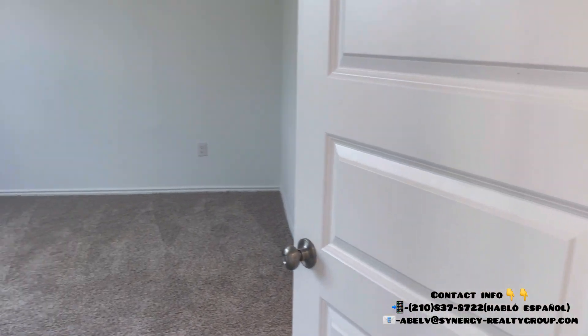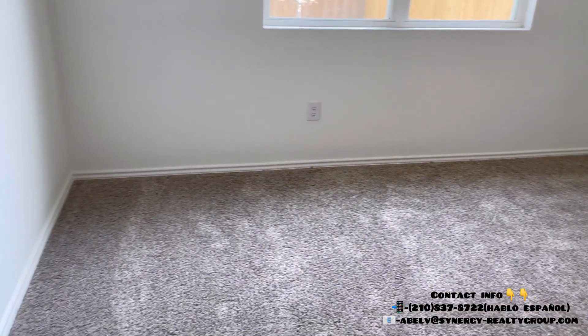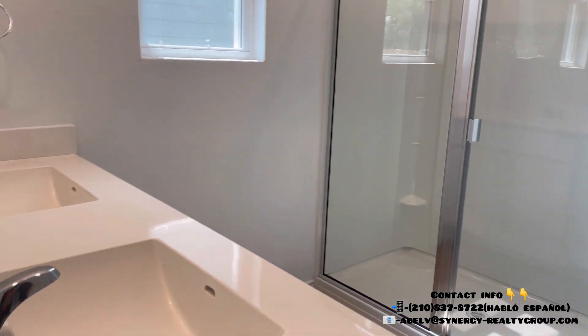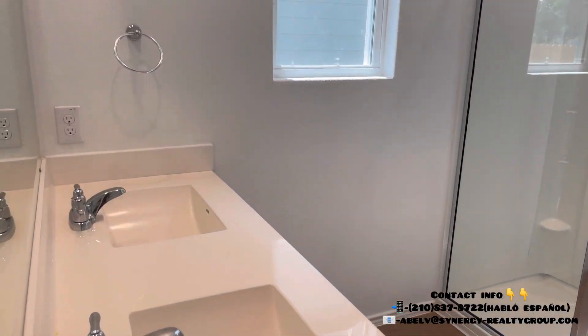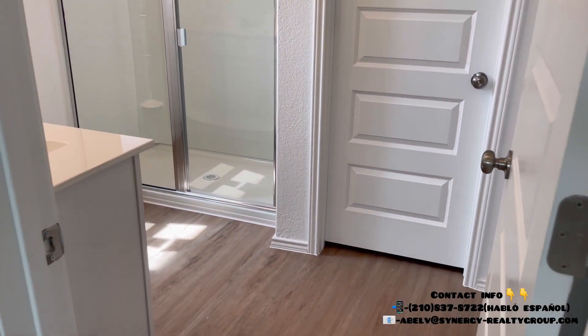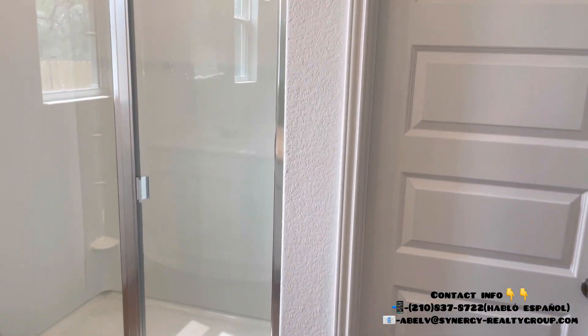And over here is your master bedroom — amazing! It's away from everybody, so that's the best part. When you want a little alone time with your spouse, this is definitely a great spot because your kids are all the way on the other side. And right here you're going to have your toilet.